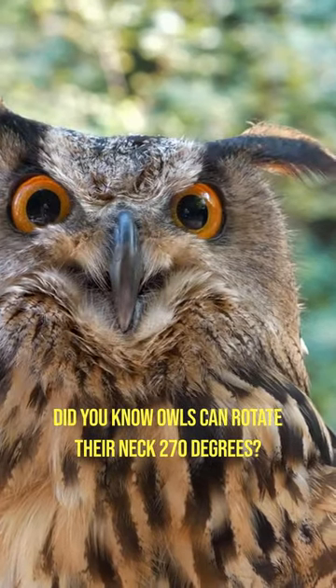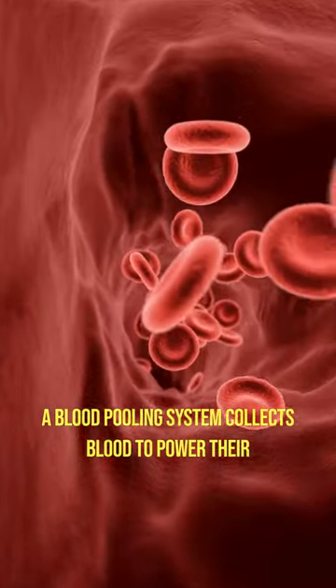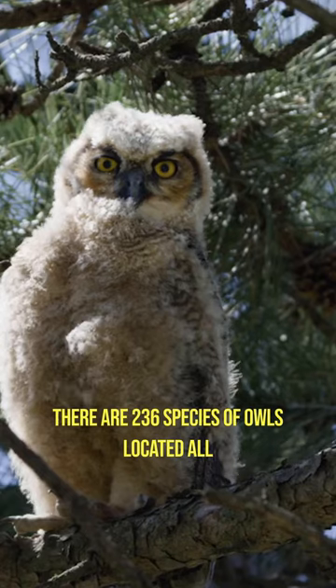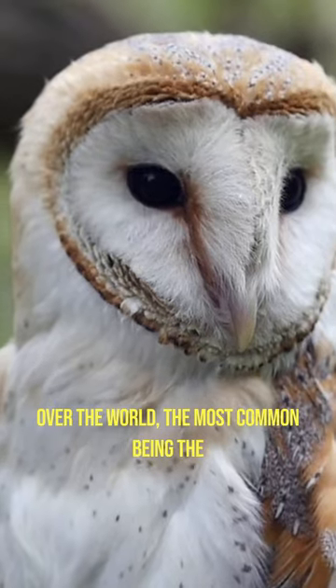Did you know owls can rotate their neck 270 degrees? A blood pooling system collects blood to power their brains and eyes when neck movement cuts off circulation. There are 236 species of owls located all over the world, the most common being the barn owl.